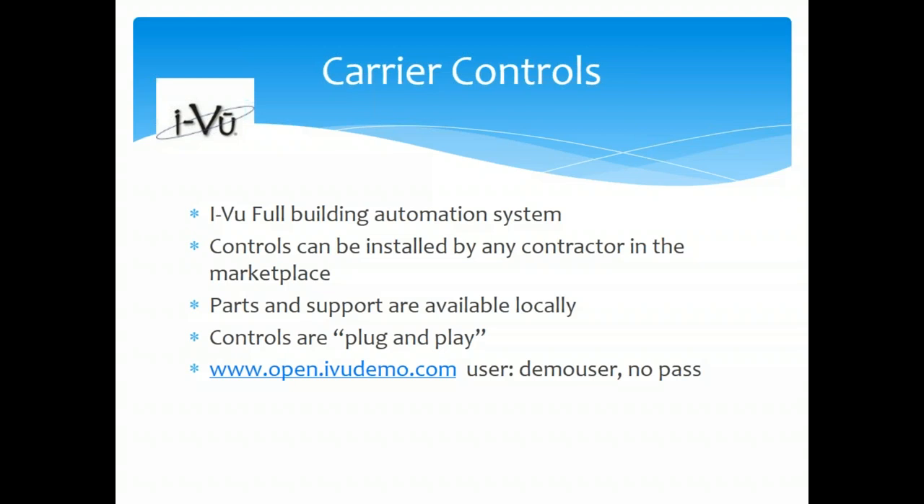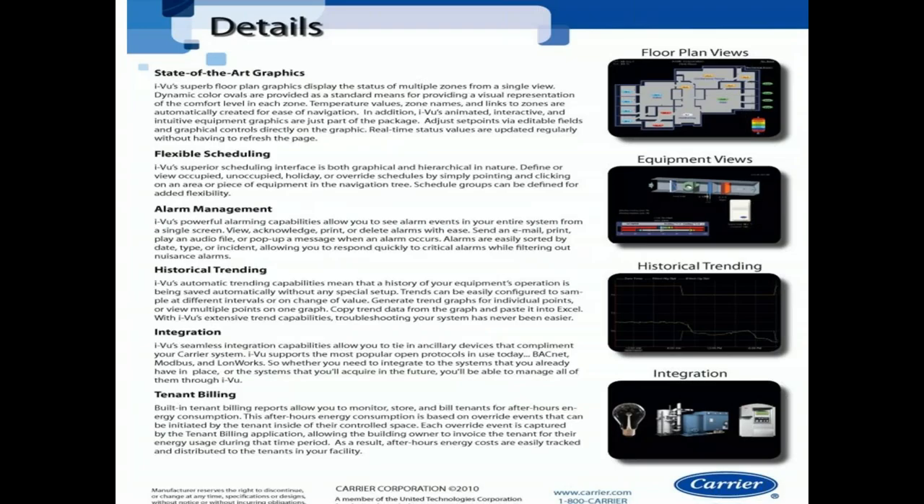Carrier Controls is a fantastic control platform that ties right into our existing VAV rooftop units. When we have our A, LC, P, or N series unit on the job, factory-installed controls are already in it. You install controls in the boxes, daisy chain the job with wiring, and graphics auto-populate. We go to market as a controls dealer — we have control dealers we train, and you can do your own Carrier Controls installs. Features include state-of-the-art graphics, flexible scheduling, alarms, trending, integration, tenant billing — whatever you need.